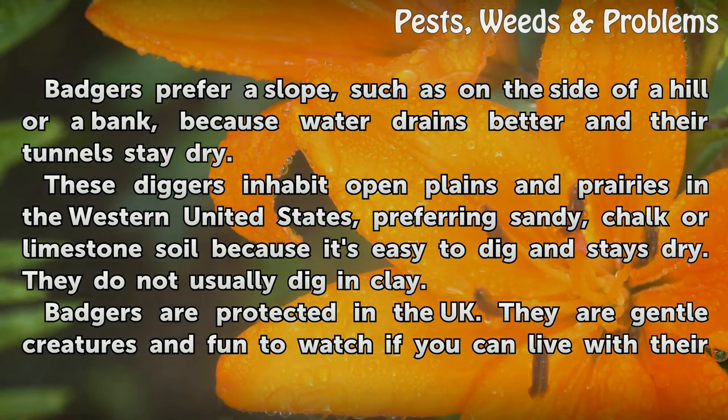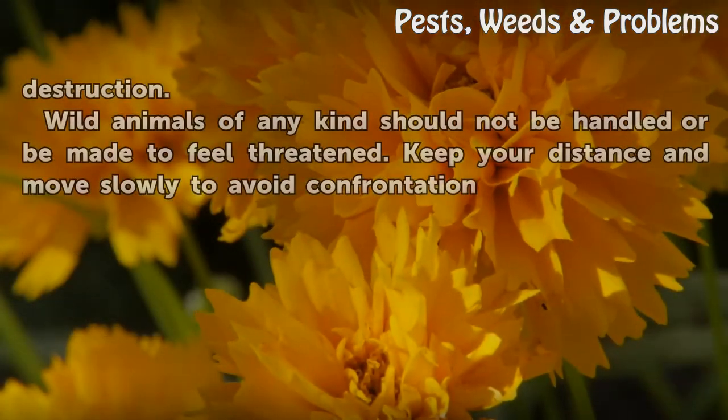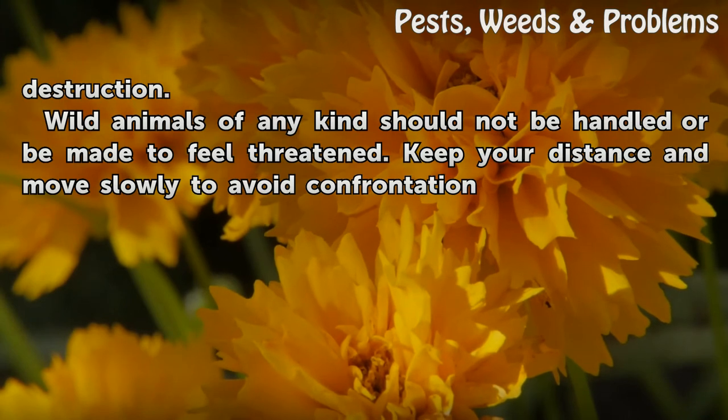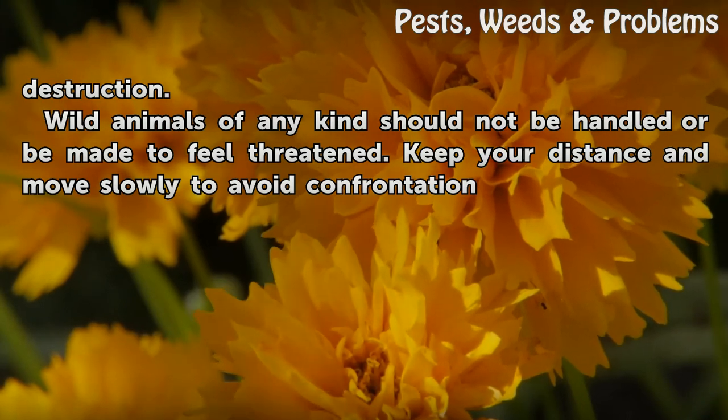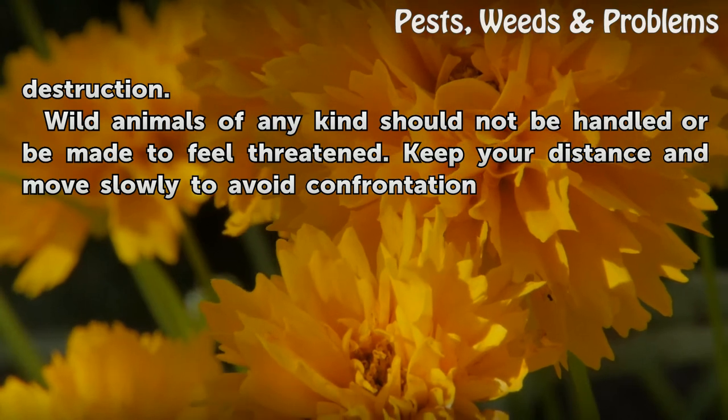Badgers are protected in the UK. They are gentle creatures and fun to watch if you can live with their destruction. Wild animals of any kind should not be handled or made to feel threatened. Keep your distance and move slowly to avoid confrontation.